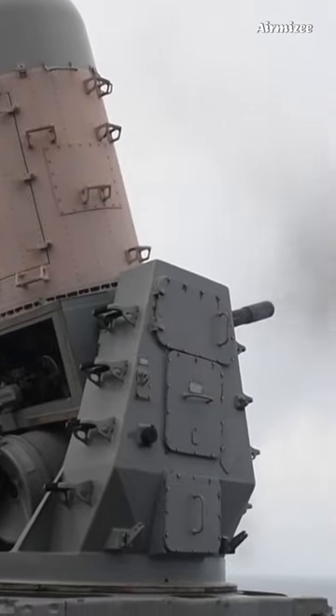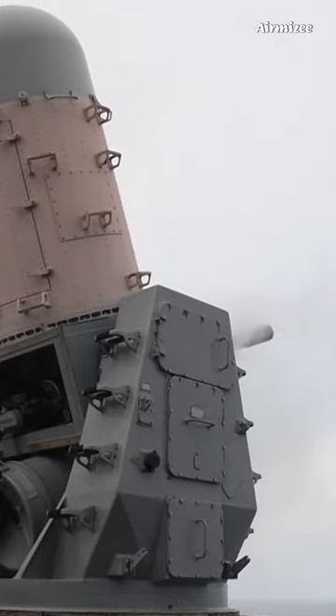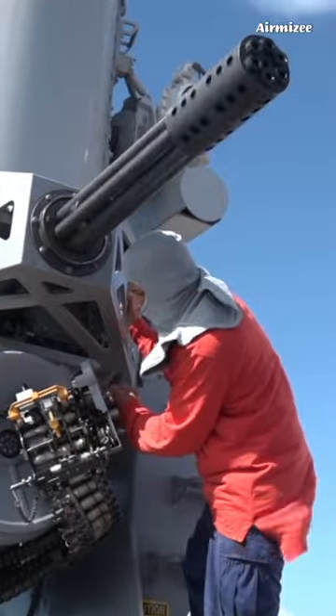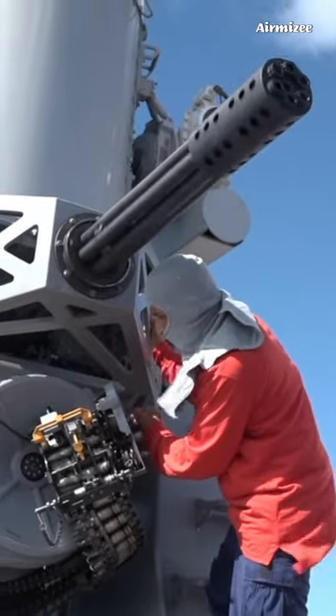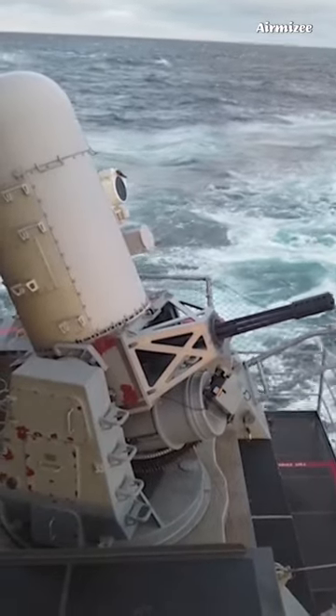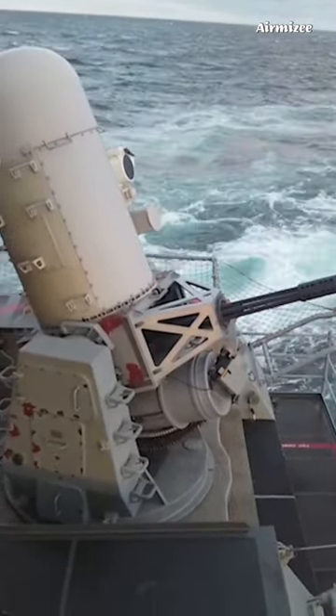The Phalanx Close-In Weapon System, SeaWiz, is capable of shooting down cruise missiles. The Phalanx SeaWiz is a rapid-fire radar-guided weapon system designed to provide close-in defense against anti-ship missiles, aircraft, and other threats.